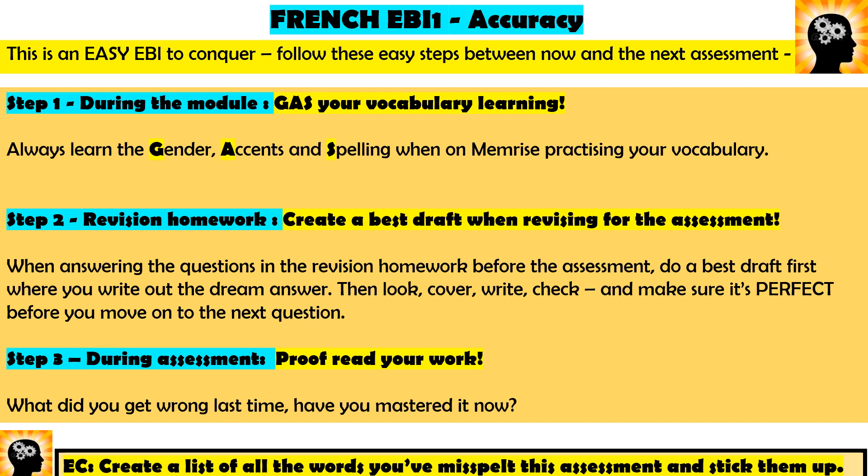The final step — step three — during the assessment: proof read your work. A lot of people spell the same things wrong every single time. They've already written it incorrectly, had it corrected in red pen, and then in the next assessment there it is again. Proof read your work: what did you get wrong last time? Have you mastered it now?